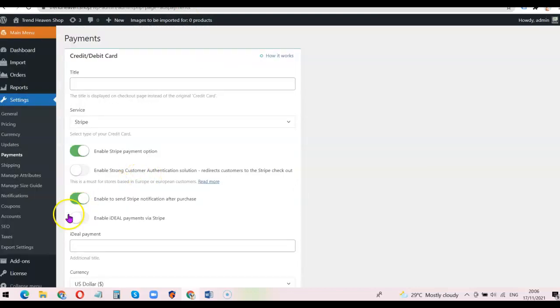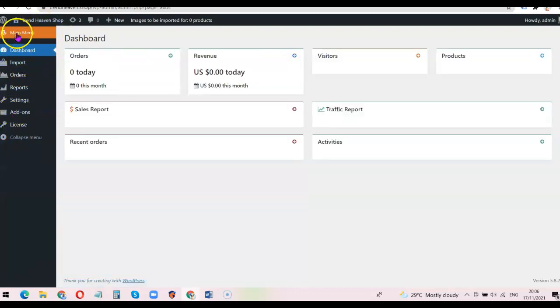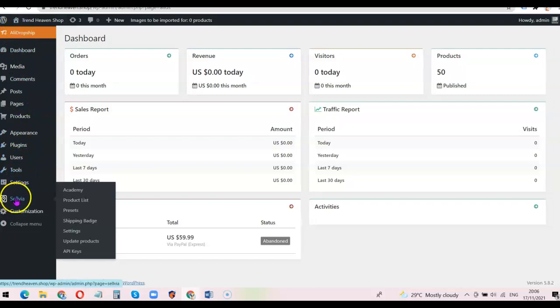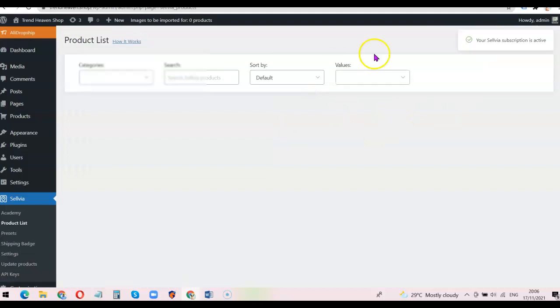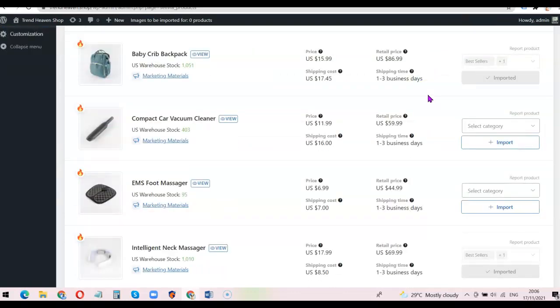Next I want to activate the Selvia account. I'll click on 'Dashboard,' then go to the main WordPress menu, scroll down to 'Selvia,' and click on 'API Keys.' Here I can see the public key and the secret key. I'll click 'Activate' — and now the API keys are activated. I can see the list of products I can import from Selvia to my ready-made dropshipping website.